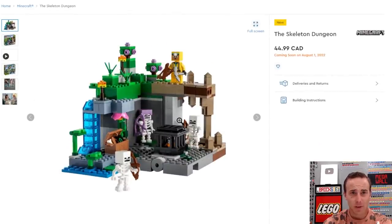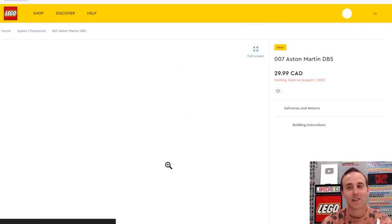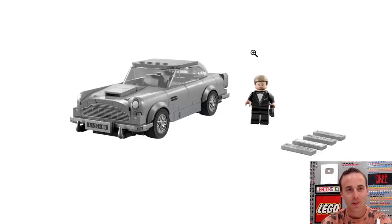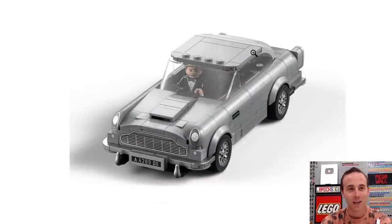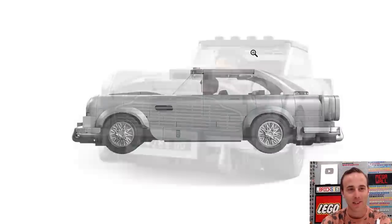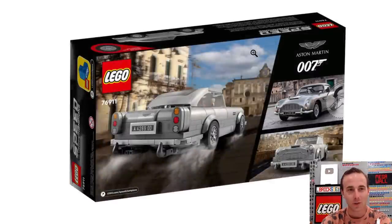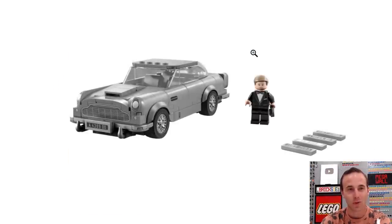The Minecraft Skeleton Dungeon and Abandoned Village have been advertised for quite some time. But yes, this is something I'm hyped for — the 007 Aston Martin Speed Champions set. You get a James Bond minifigure, Daniel Craig, with the DB5. I want that big time — that is so cool. That's a wicked vehicle. Obviously it's going to look really good with the other Speed Champions, and I really do like the James Bond movies. Super hyped on that one.